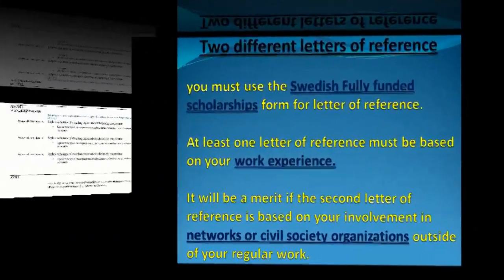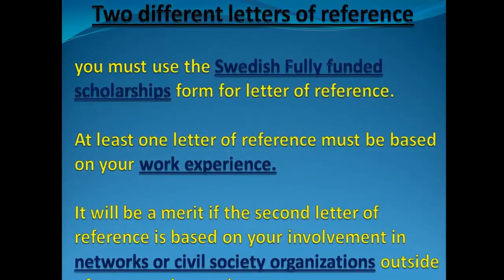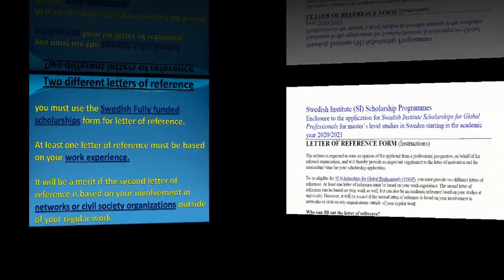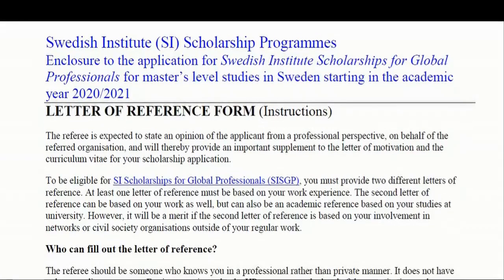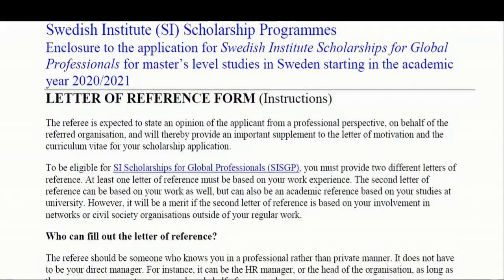The third item is two letters of reference. It is recommended to have a reference letter from your previous or current employer, who can recommend you based on your work experience or government cooperation. It is also recommended to get a reference letter from a civil organization or network, such as the Red Cross, a sports club, or religious activities.